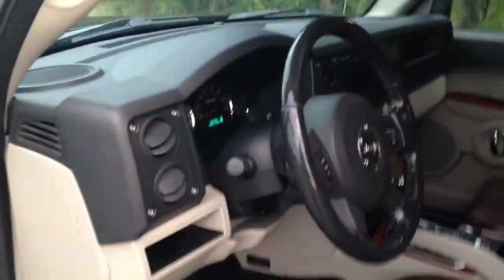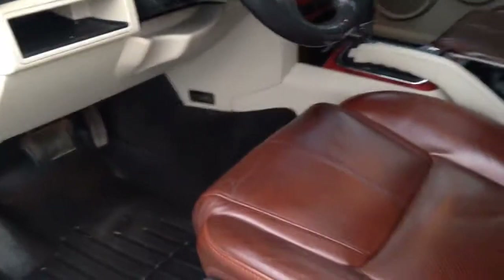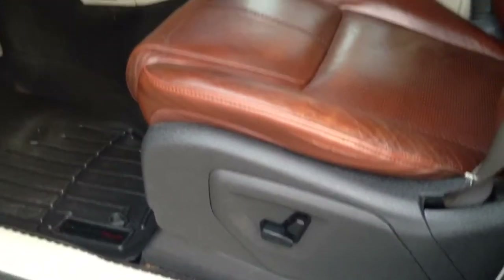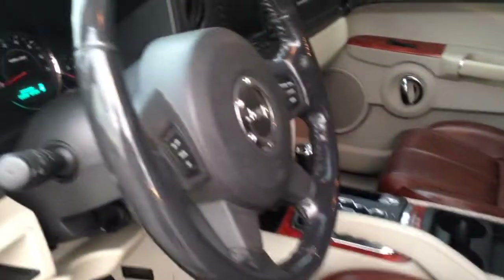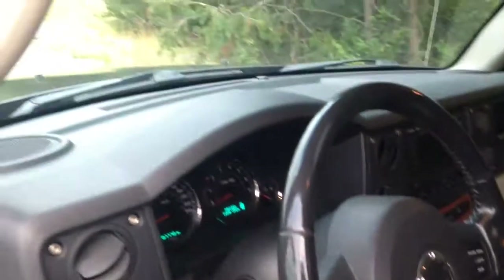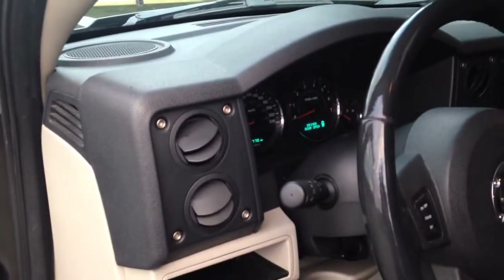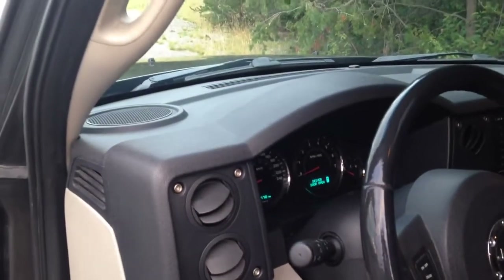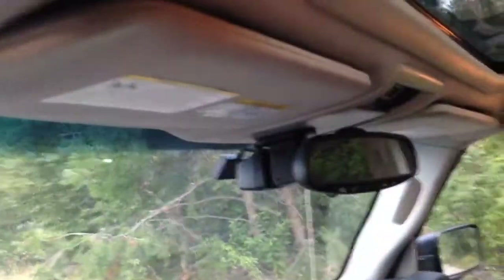The interior — I can go on and on with some of the features on here. It has the power seats, the auto sensor wipers, and auto sensor headlights. So if you're coming close to somebody, the headlights will automatically shut off. If the rain starts to pour harder, the wipers are actually going to speed up automatically.